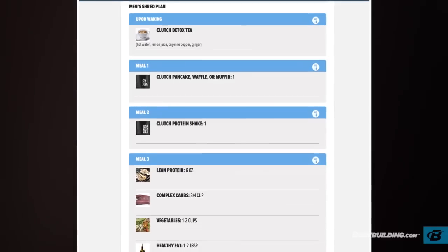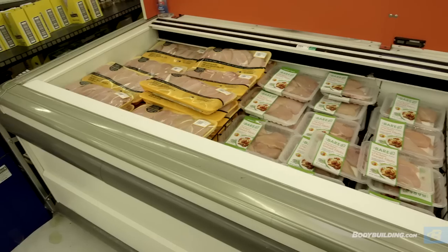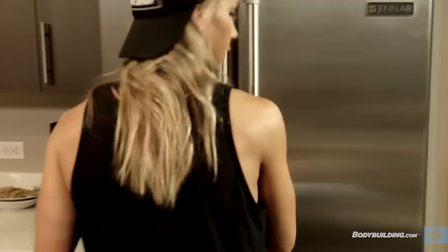The way I set up every single nutrition program is I give you the serving size you need to be having, and then you get to choose what you want to eat. It's very simple — that makes it work whether you're cooking at home, eating in a restaurant, or ordering room service.